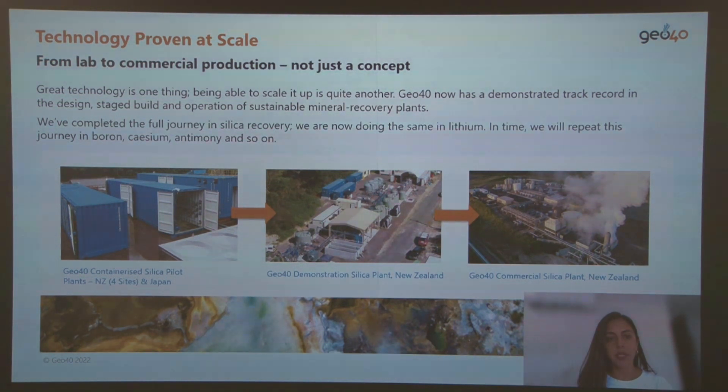Here are some images to illustrate our journey with silica extraction. We started from a pilot plant, then followed with a demonstration plant and a commercial scale plant. We can now process about 8,000 tons of brine per day. We are now following this same journey with lithium extraction, and in time our intention is to repeat this journey with boron, caesium, and so on.